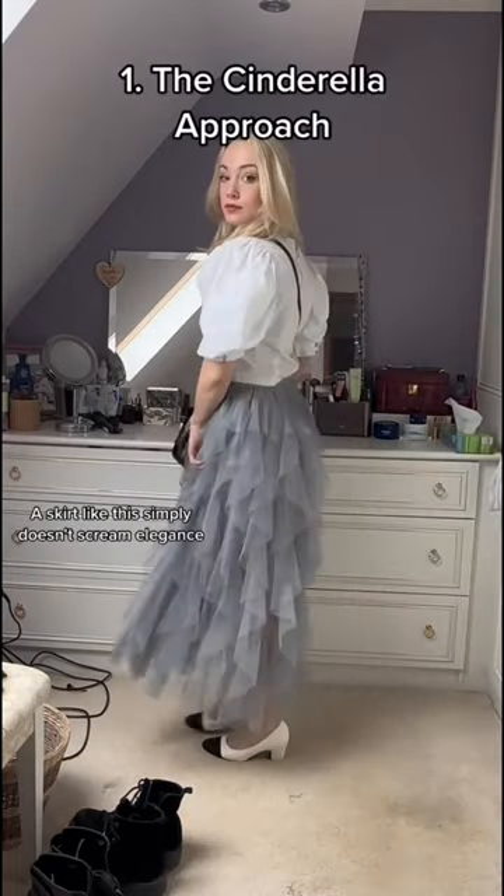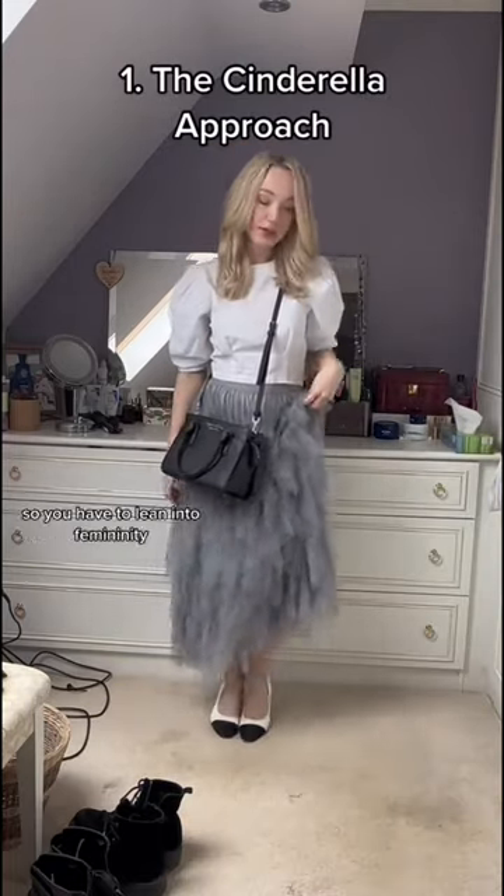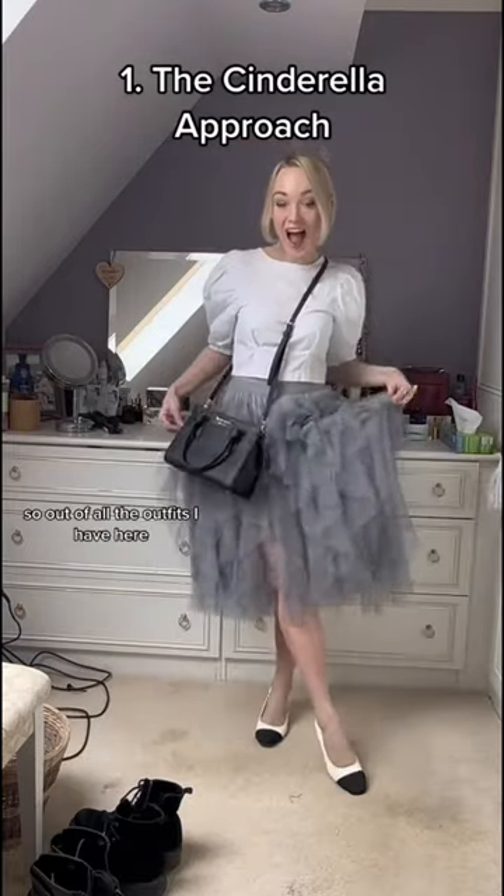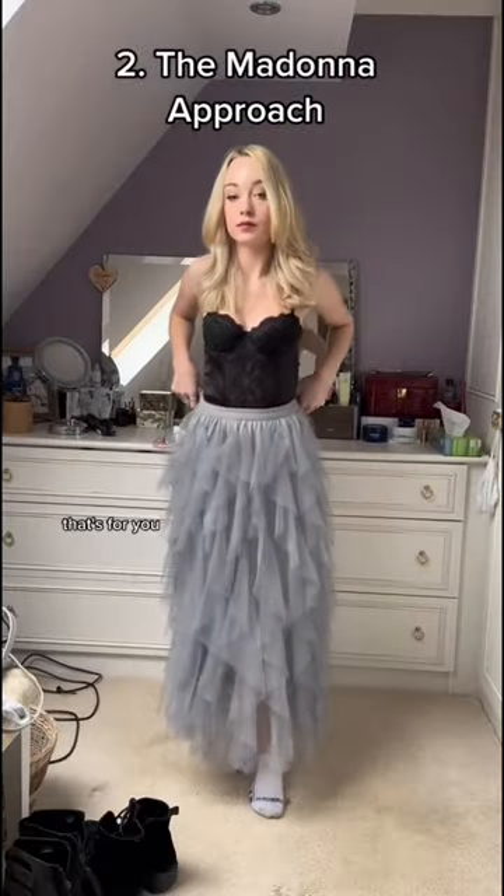Number one is to try and class it up. A skirt like this simply doesn't scream elegance, so you have to lean into femininity. There's nothing minimal about it. So out of all the outfits I have here it's the least effective, but if you like feeling like Cinderella, that's for you.